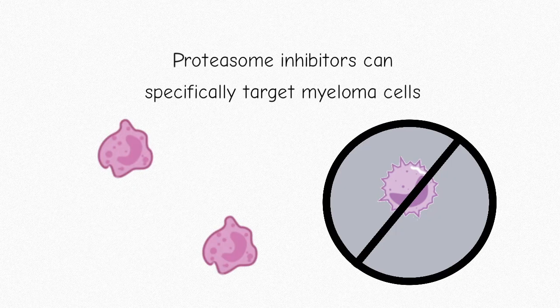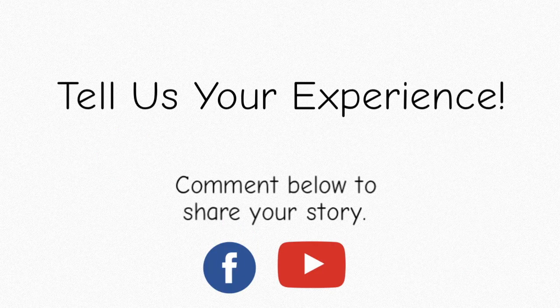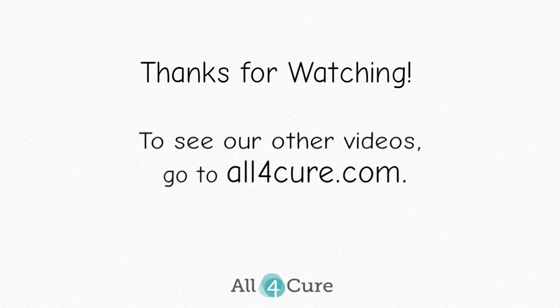Proteasome inhibitors can actually target myeloma cells specifically. Have you ever taken a proteasome inhibitor before? You can share your story by commenting below. Thanks for watching this video. To see more of our videos, go to all4cure.com. We'll see you in the next video.